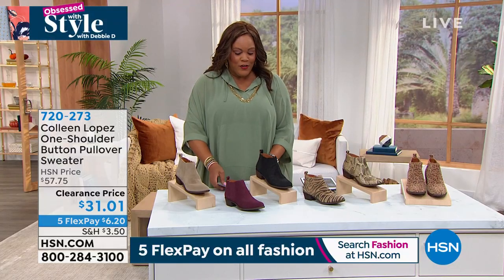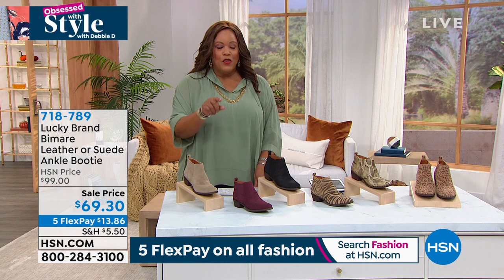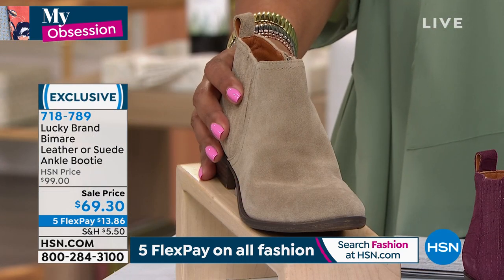Now one of my absolute favorites — my obsession this morning — these booties. These booties are so special. This is by Lucky — the number one construction, so comfortable. This is a national brand, a higher-end brand. Instead of paying $99 which is our original price, we're giving this to you for $69. That's huge — we had this as a today's special at $79, so we took it down even lower because it was so wildly popular.